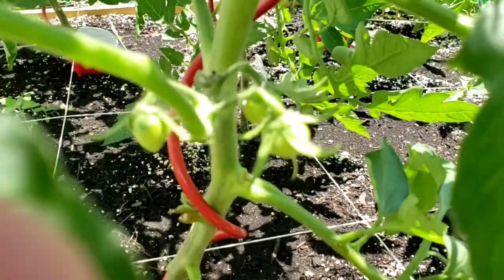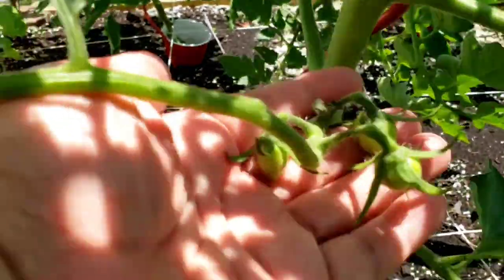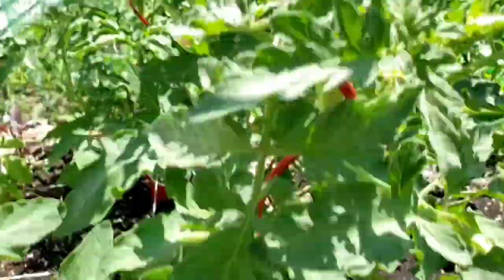Here is the zebra tomato. My zebra plant also has some little tomatoes, so I'm looking forward to that. Fun fun fun!